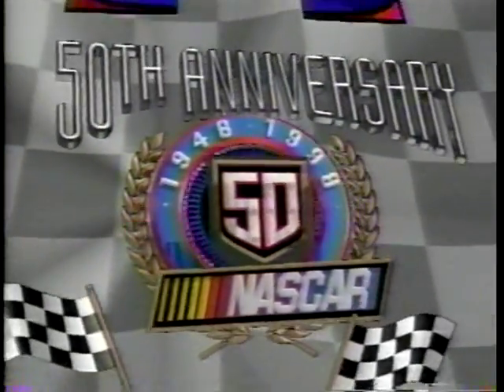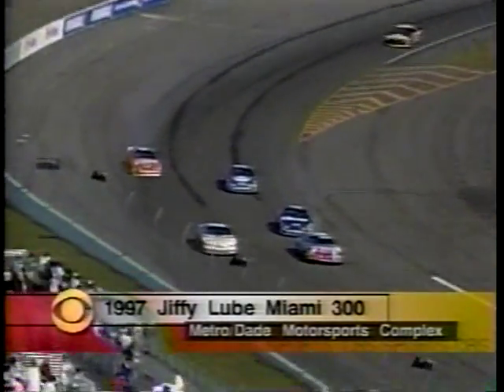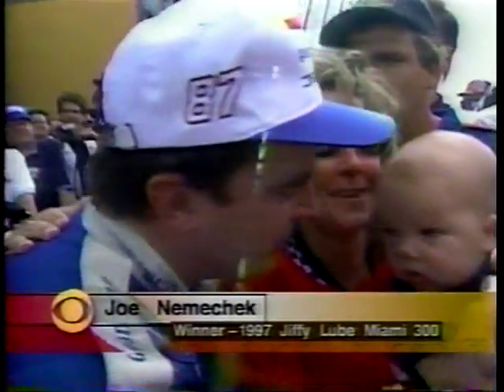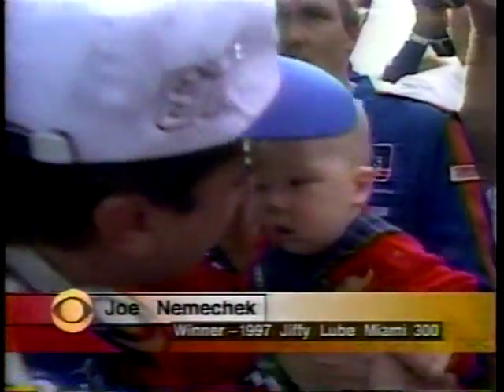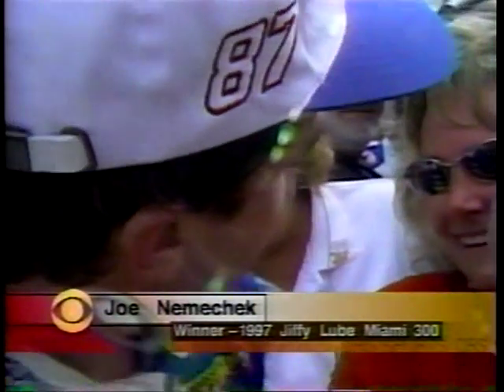CBS Sports celebrates NASCAR's 50th anniversary remembering one of its most emotional finishes. The second-place driver Randy LaJoy said: 'I don't know if I could have beaten Joe that day, and I don't know if I wanted to.' Homestead, Florida, November 1997 — Joe Nemechek, on the track that took his brother's life just months earlier, celebrates with his family in Victory Lane and with his young son John, named for Joe's late brother.